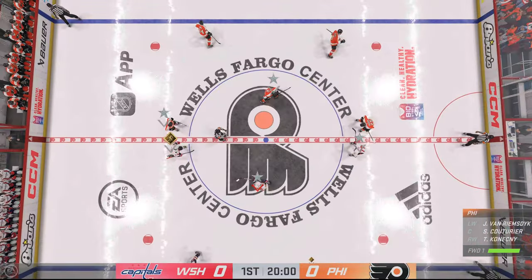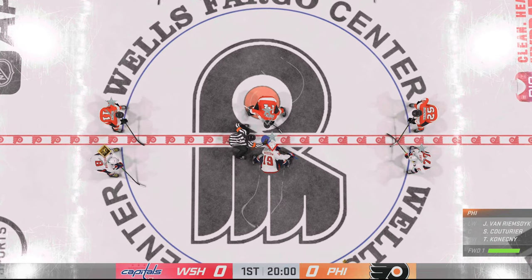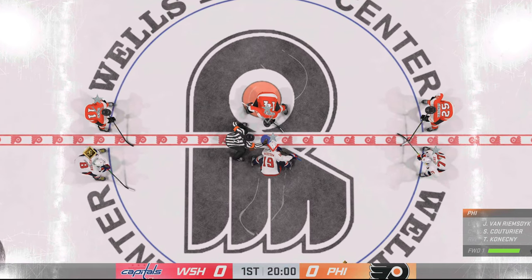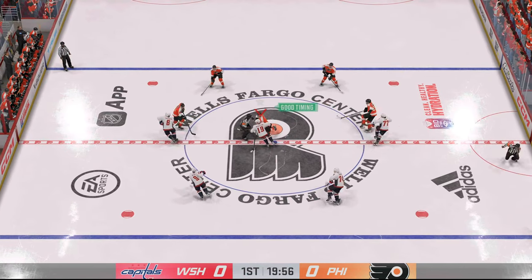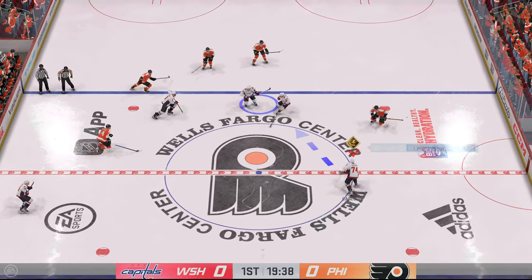Both teams lined up in the middle. We are ready to get things underway. Don't you just love playoff hockey? Listen to this place. Let's get after it.